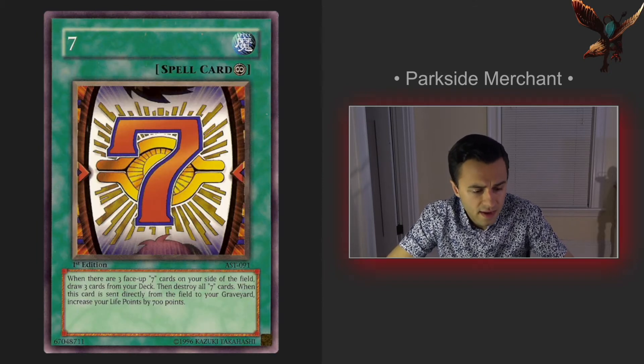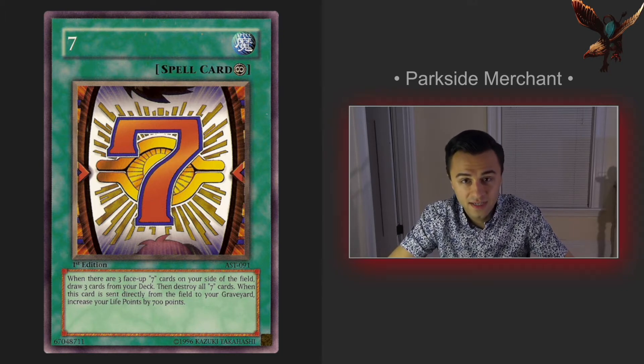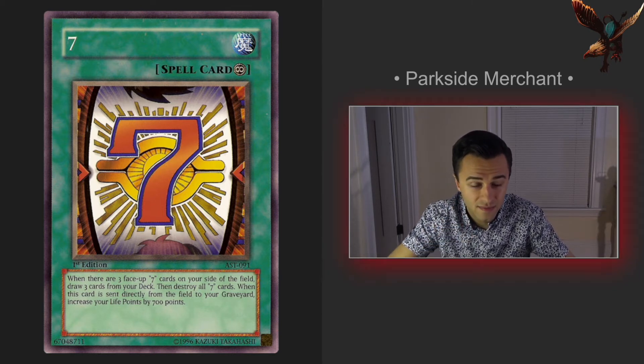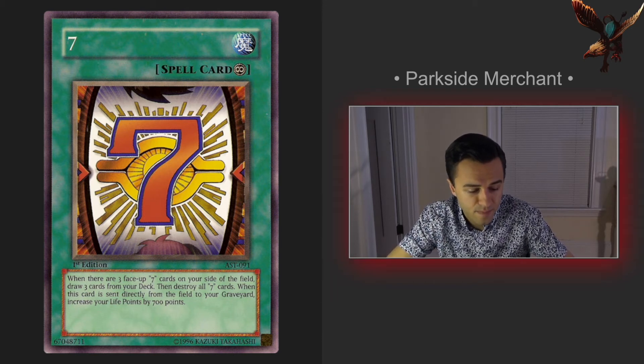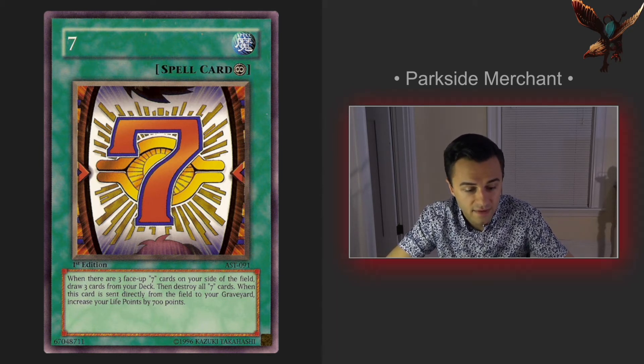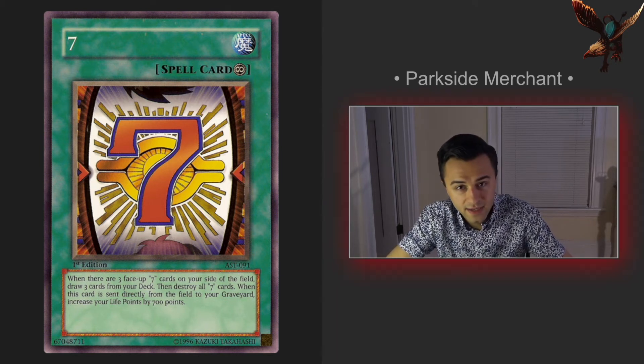Next up we have the card Seven. The only reason I'm interested in this card is basically because it's just a number, which is unusual. There aren't a whole lot of cards that are just a single digit or a number, so that stands out. It's a standout card with standout artwork, pretty unusual, and for that reason I think it's a top 10 contender for me.